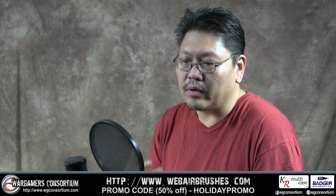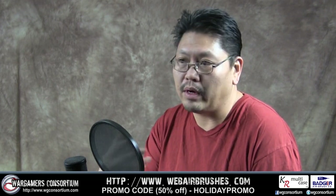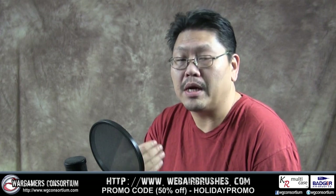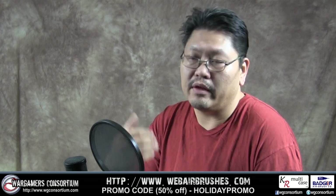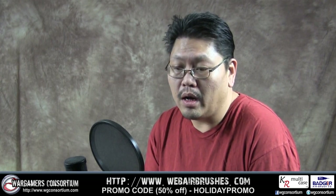I called Ken up and told him about the situation. So he called up Web Airbrushing, which we all work with, to have them put up the Midhair paints right away. They're doing that right now — as they're making this video, they have the full setup available so you can order.